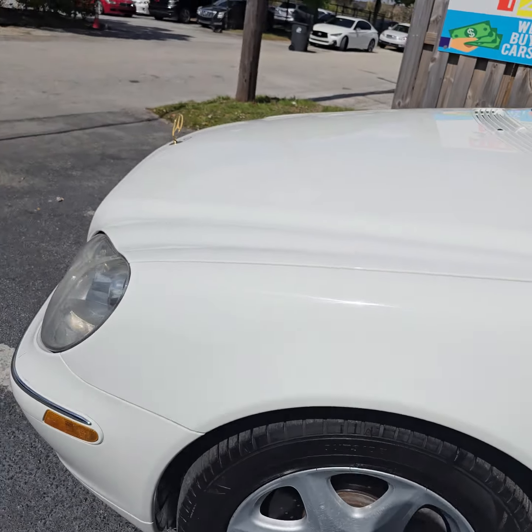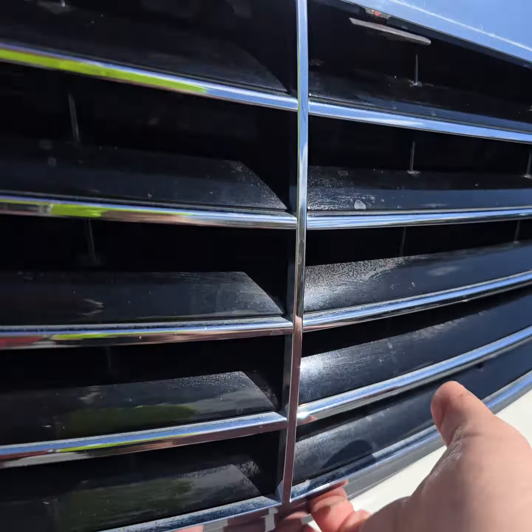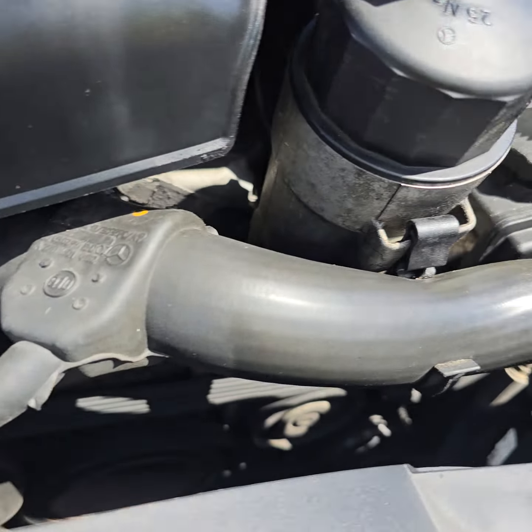Let me shut off the music so we don't have any kind of blockage. Every time I run music it blocks me on my YouTube videos for copyrights, so no music for me.